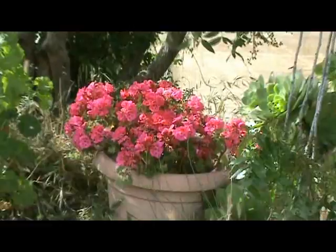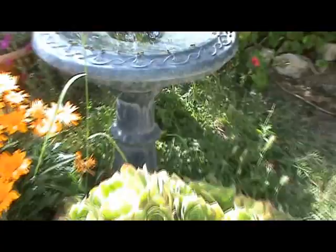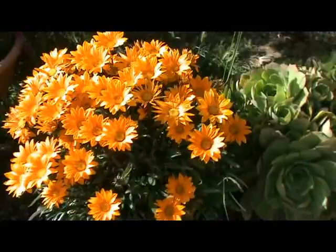These are the other geraniums. Here is a little fountain for the bees and for the birds. Here is another cactus-like plant, another one of these beautiful yellow flowers — and I'm going to show you something special.